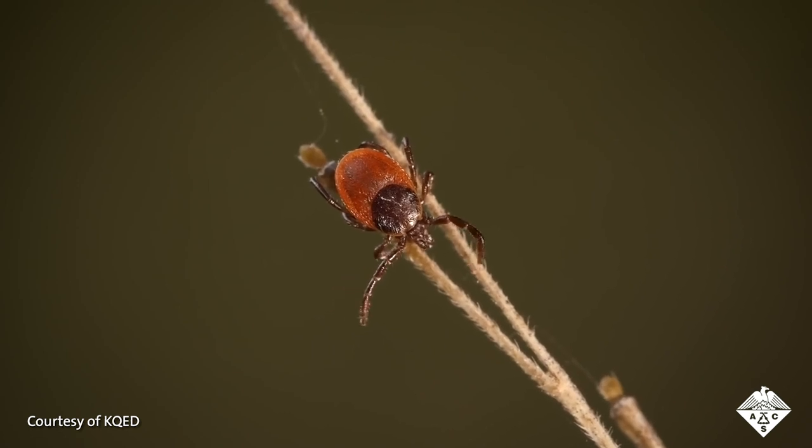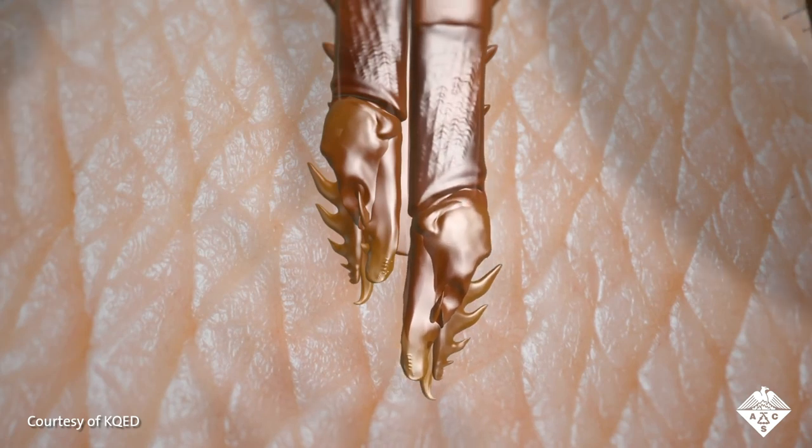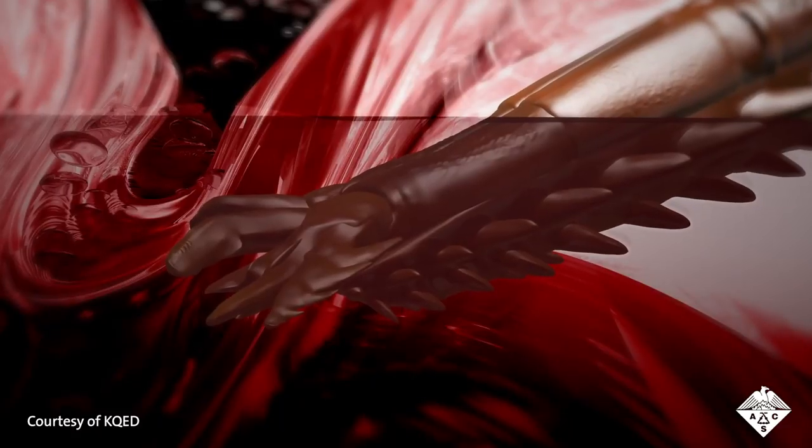This is a western black-legged tick, and this is how ticks drink your blood. They work their barbed mouth parts under your skin, and then they drink up.